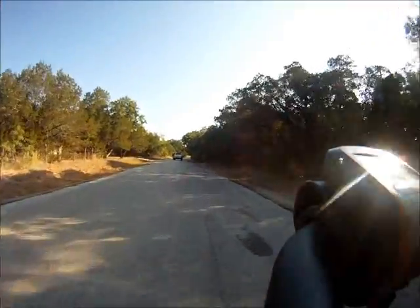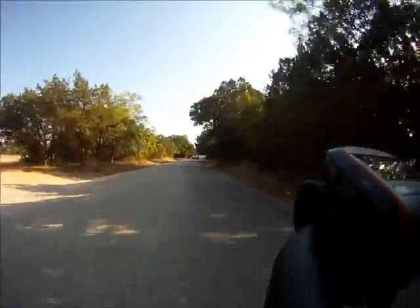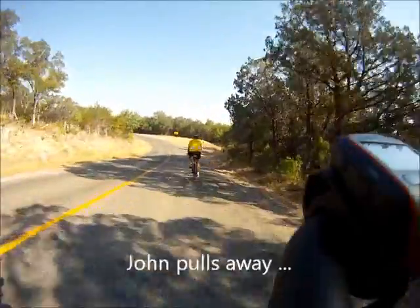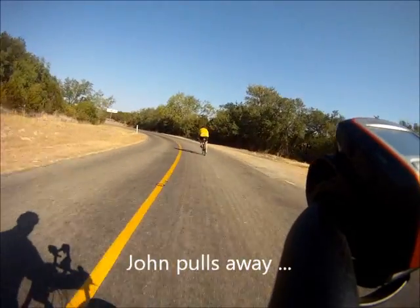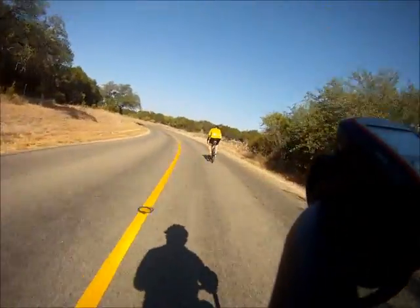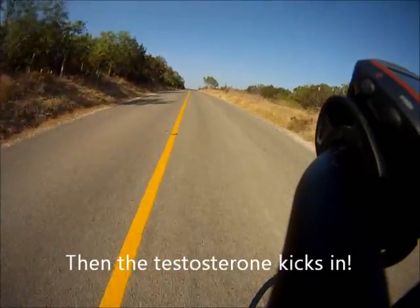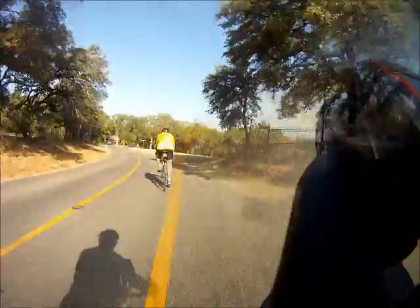Nice road surface. I love the shade. That looks like 71 right there. It looks like it's long down here — that's amazing.